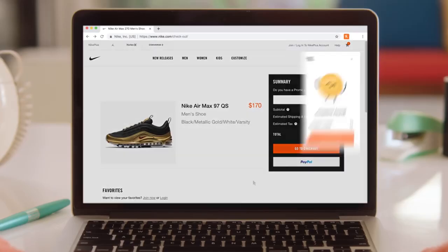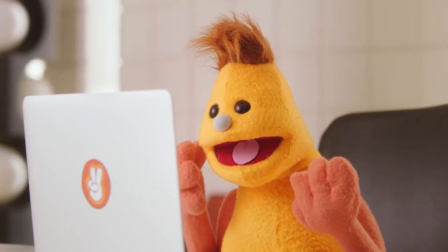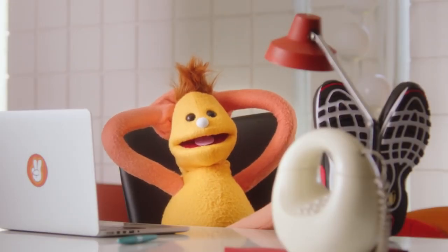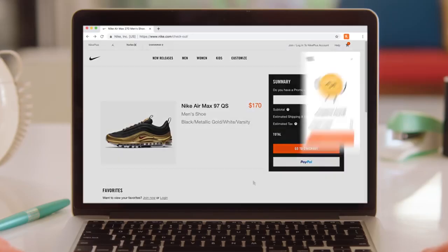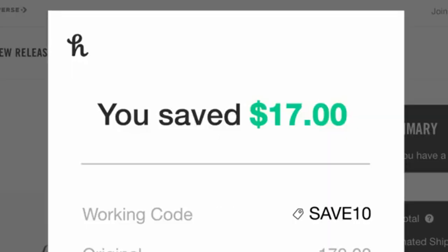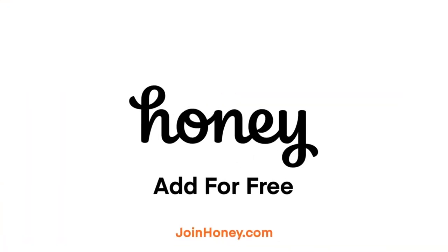Now before we resume this insane shopping spree video, I want to tell you a little bit about Honey. Honey is an extension for your web browser and it's eligible for Google Chrome, Mozilla Firefox, Microsoft Edge, and so on. The download process takes less than 5 seconds and once you have the add-on, it automatically scans coupons for you to save money. With just a single click, Honey will go through every single promo code on the internet and ultimately give you the best one. So what are you waiting for? Click the link in the description and start saving money on your favorite sites.